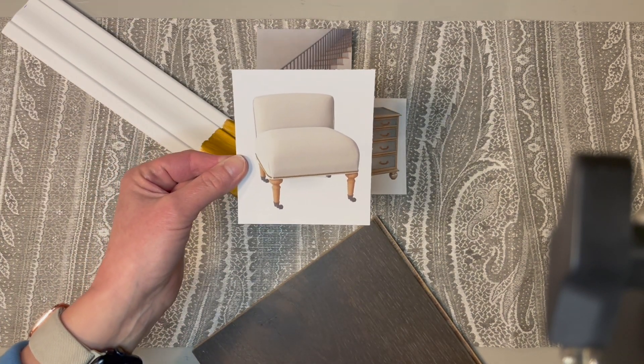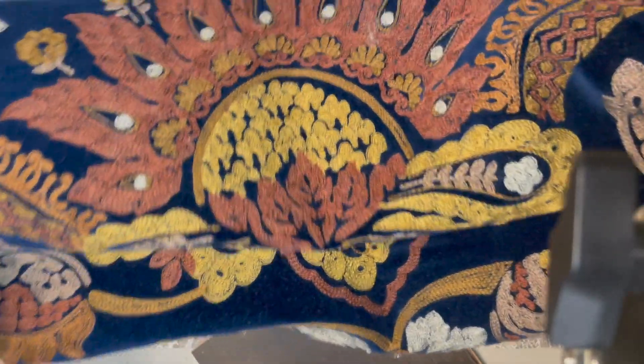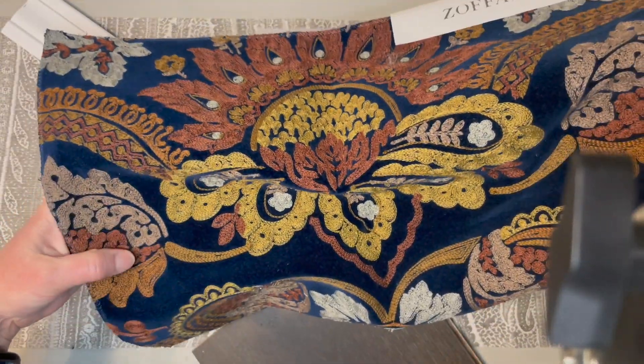Let's soften that look with a slipper chair from Perigold, the Chloe. But let's add some special fabric to it — the slipper chair would look magnificent and glorious in the Zoffany collection velvet embroidery.